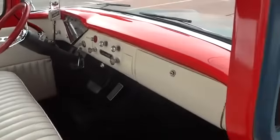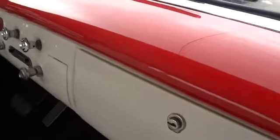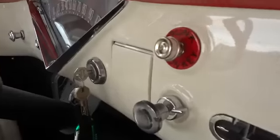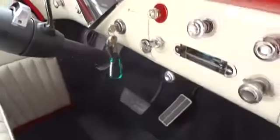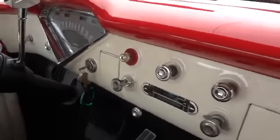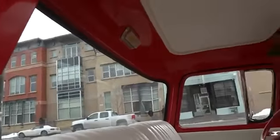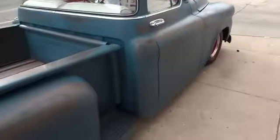The interior was recently redone in red and white — the leather is brand new but was done in such a way to reflect a weathered look. The dash has a two-tone painted finish at the bottom with some custom touches. The shifter and steering wheel are great, and it starts right up every time.